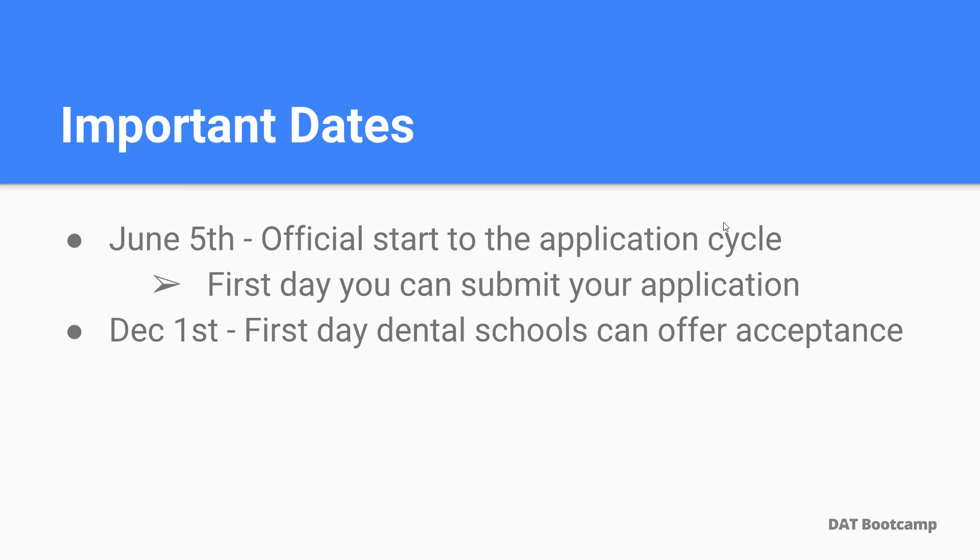The first being June 5th, which is the official start to the application cycle. This is the first day you can fully submit your application to dental school programs. The next date is December 1st. This is the first day that dental schools can offer you an acceptance.